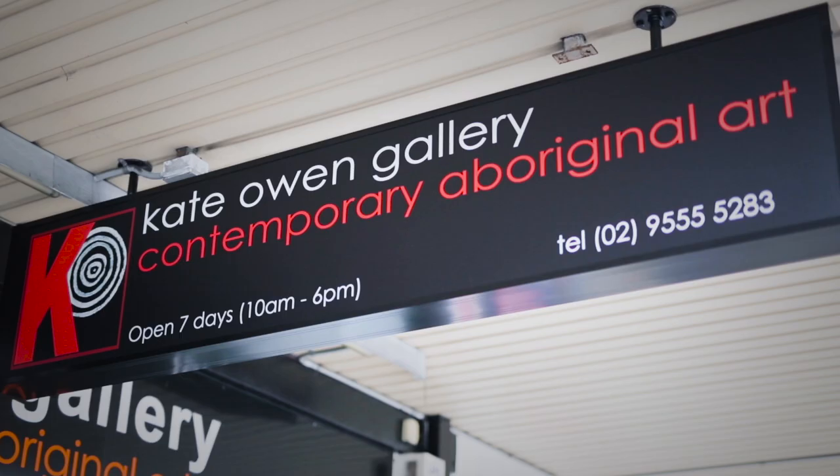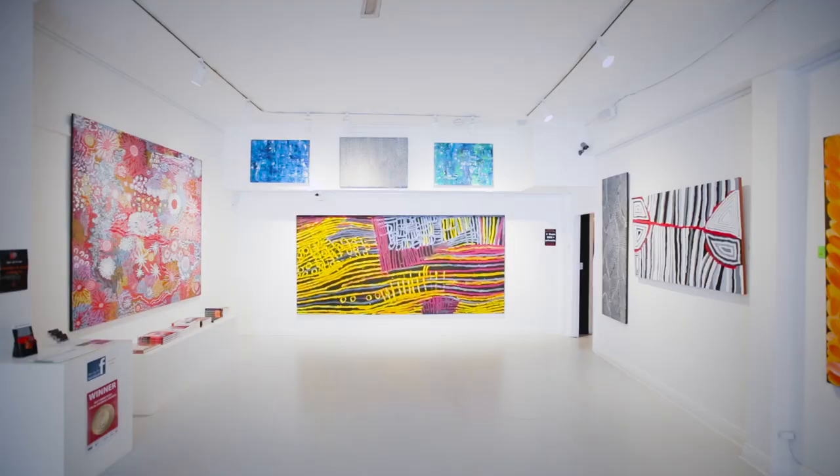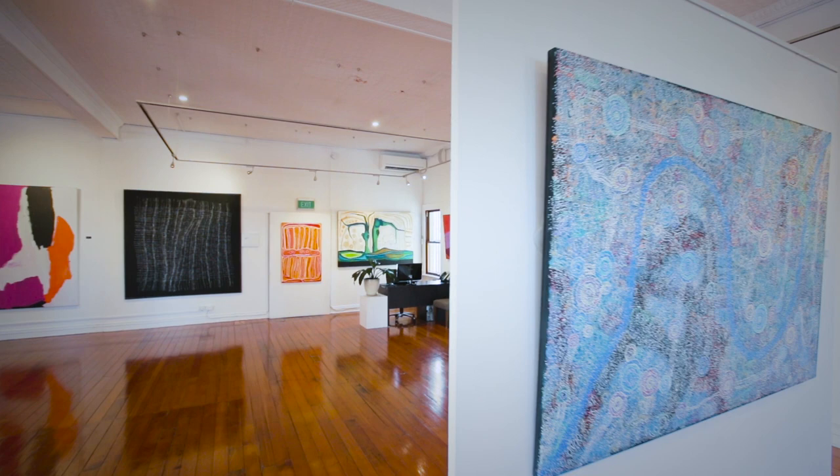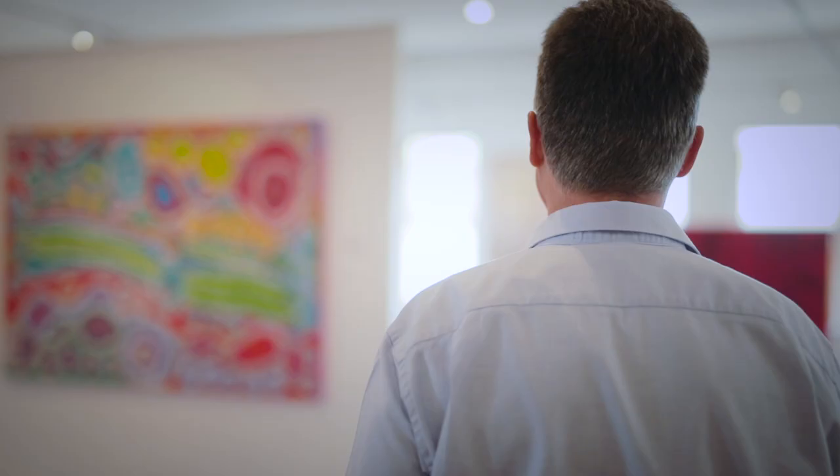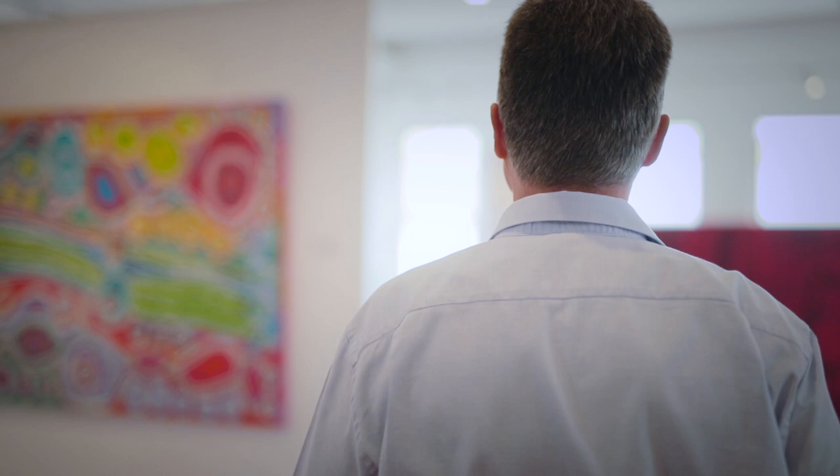Hi, I'm Geoff Henderson from Kate Owen Gallery in Roselle. Kate Owen Gallery was set up about 10 years ago by the original owner Kate Owen herself, who was an artist. She set it up to be a studio for her own work, non-Indigenous art. The first piece of Indigenous art Kate Owen ever sold through her gallery was supplied by myself. Fast forward six years and I acquired the gallery from Kate when she was ready to retire. By that time, Kate Owen Gallery had become one of Australia's largest dedicated Indigenous art galleries.